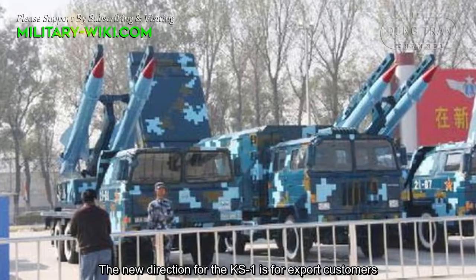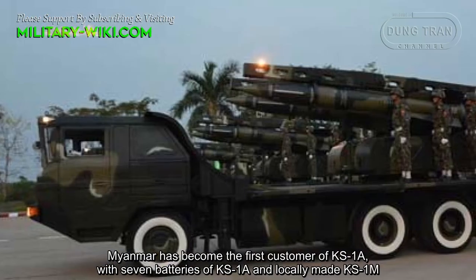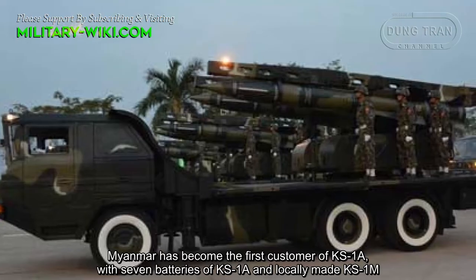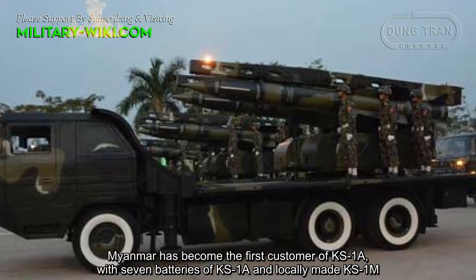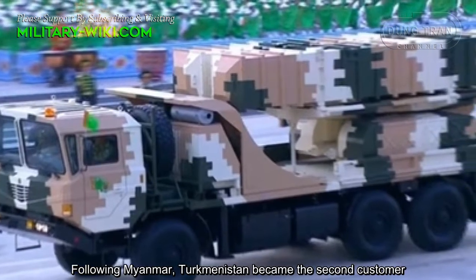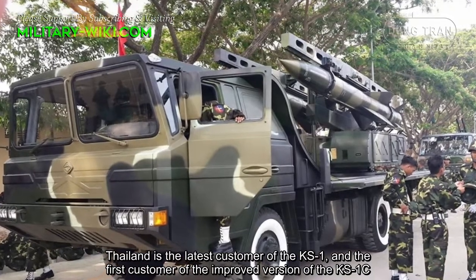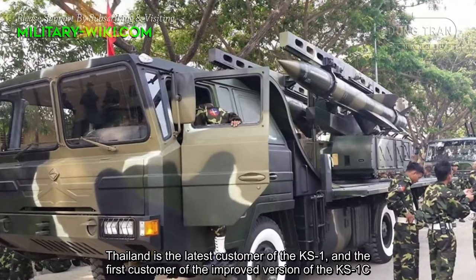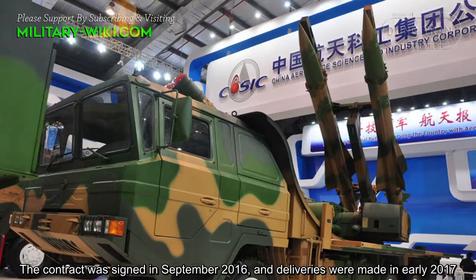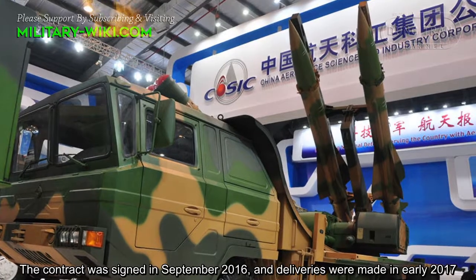The new direction for the KS-1 is as an export product. Myanmar became the first customer of the KS-1A, with 7 batteries of KS-1A and locally made KS-1M. Following Myanmar, Turkmenistan became the second customer. Thailand is the latest customer of the KS-1 and the first customer of the improved KS-1C version. The contract was signed in September 2016, and deliveries were made in early 2017.